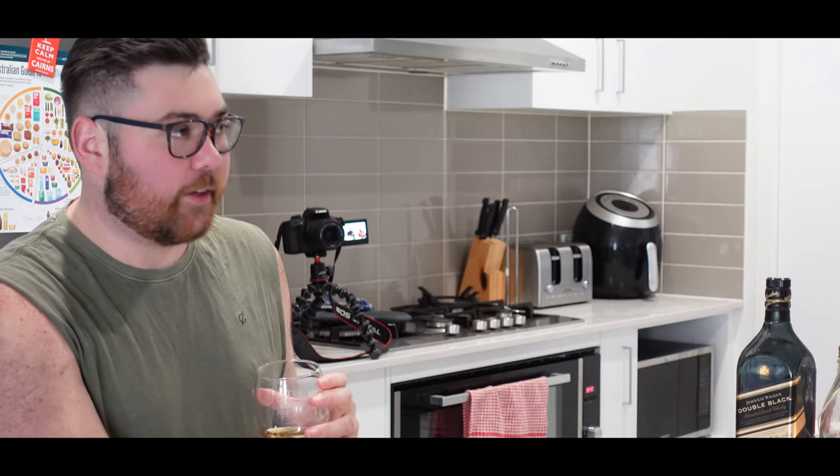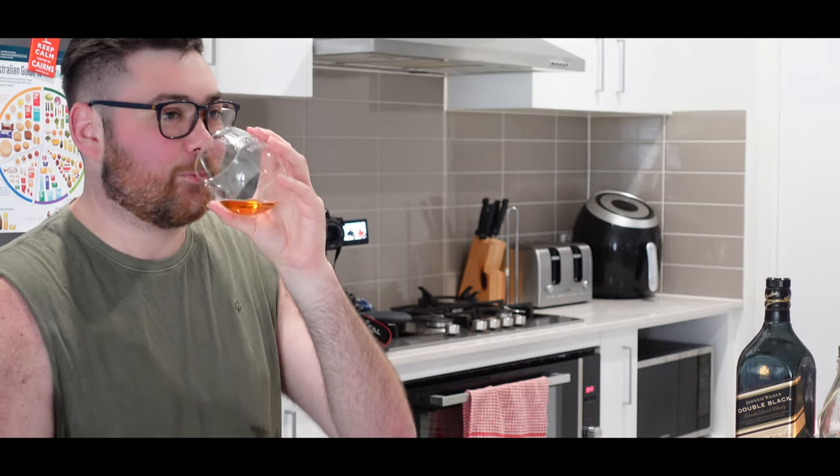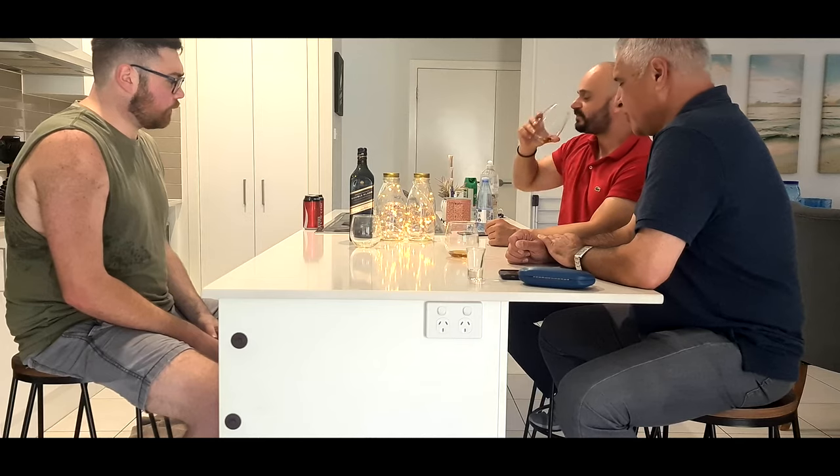Have you had it before? Maybe once or twice. Had it straight or mixed? I think it was mixed. You let the ice melt so it dilutes. And there is an aftertaste. It's the smokiness of the barrel that they had it sitting in. I do enjoy it — it's quite a lovely drop for a scotch.